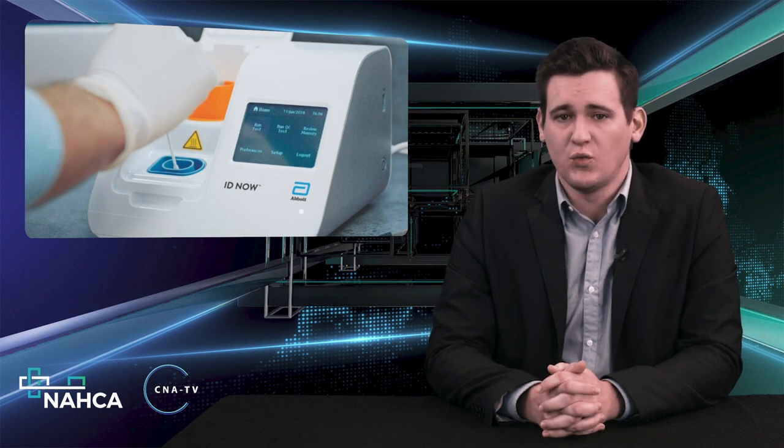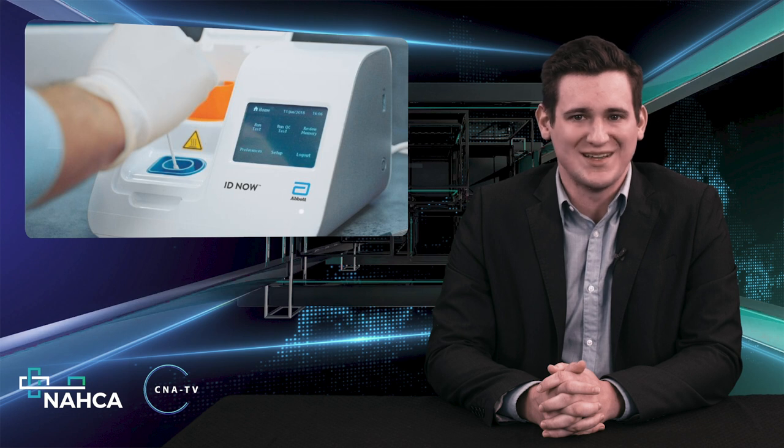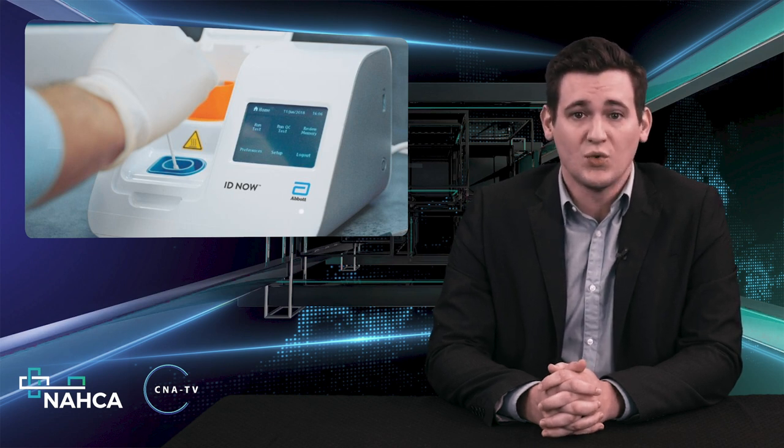Epidemiologists consider a 24-hour or less turnaround essential to preventing or containing virus outbreaks. The rapid test can produce results in roughly 15 minutes, but the feedback option used by federal regulators was less than 24 hours, researchers explained.